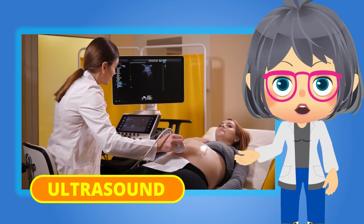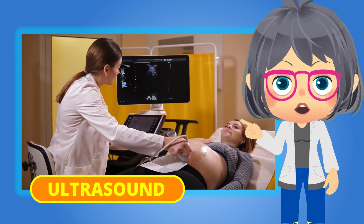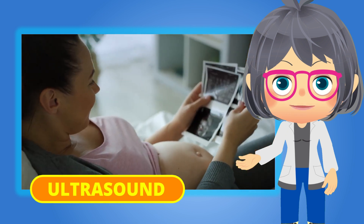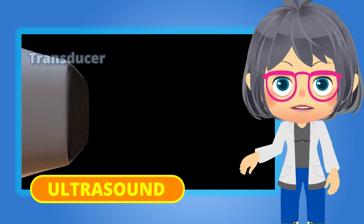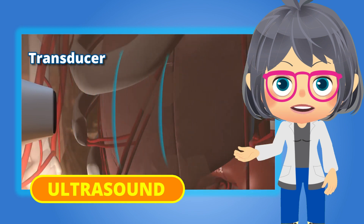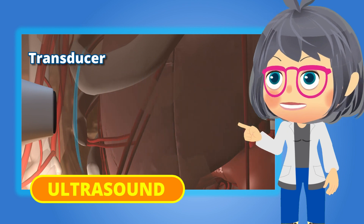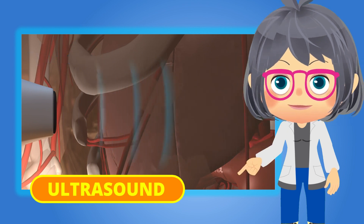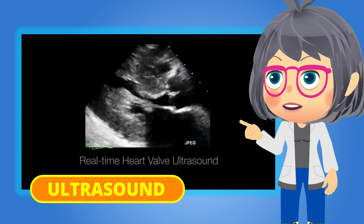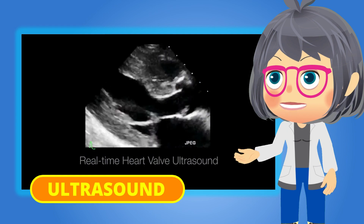An ultrasound, or sonograph, like the MRI, also does not use radiation, but instead uses high-frequency sound waves to capture images from within the body. A device called a transducer sends high-frequency sound waves into the body as it moves across the skin, creating an image of what's happening inside. Apart from being used in pregnancy diagnostics, it is also used to detect concerns with soft tissues such as organs and vessels.